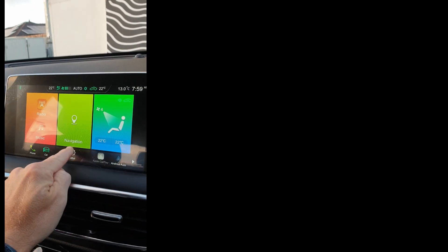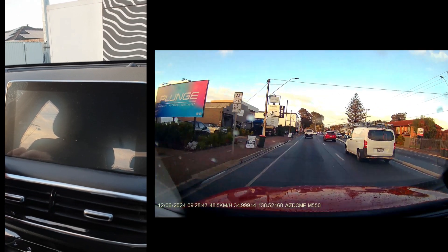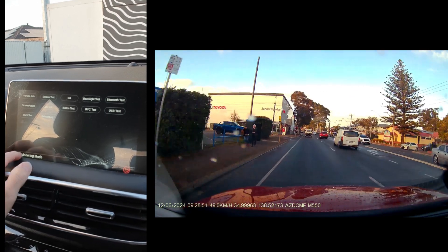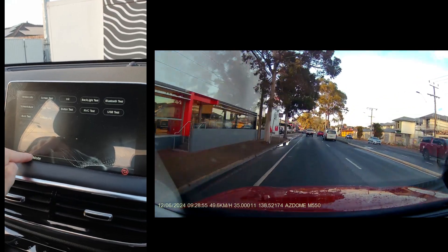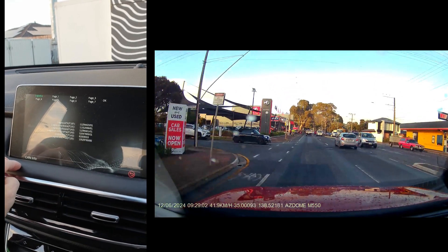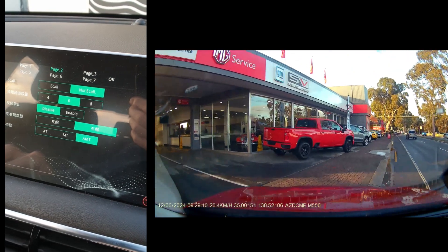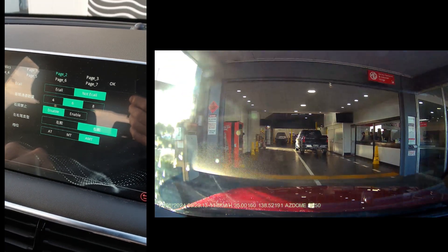Wednesday 12th of June, about 8am in the morning. Just checking the AMT setting on the MG HS. Let's have a look. Just want to make sure that it's still set before it goes in for the service this morning, just to see if it gets changed during the service or not. Okay, so we're still set at AMT. We'll see if that changes then.